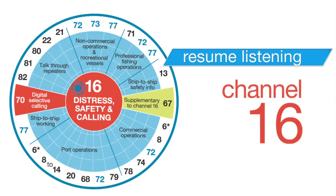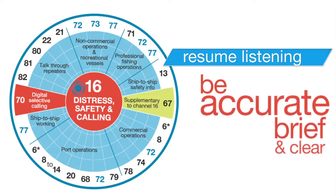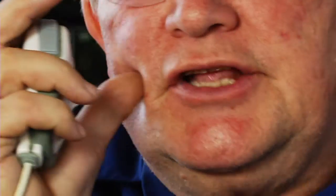Remember your manners and no swearing. Be accurate, brief and clear. Greg, why is it important to have good microphone technique? It is important to have good microphone technique to convey your message clearly. Put your thumb on your cheek and speak across the microphone with a steady rhythm to avoid any distortion.